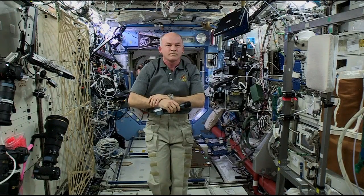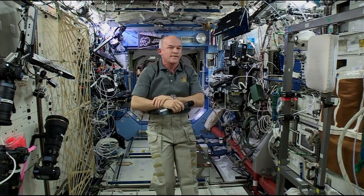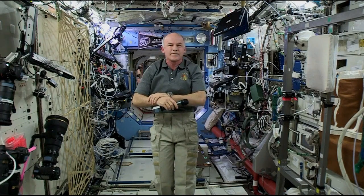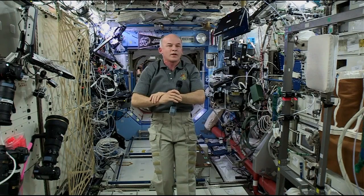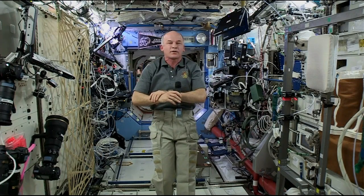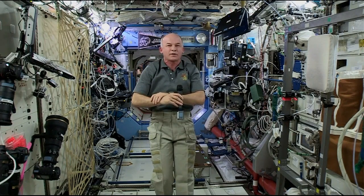Looking ahead to the next SpaceX launch, you've got a docking adapter on board. You and Kate Rubens will be installing that somewhere toward the end of August in a spacewalk. How are your spacesuits doing, given recent issues with unexpected water buildup? Well, as far as I know, we're on track for the spacesuits to be operationally ready to support those spacewalks planned for around the August time frame. I just completed routine maintenance on all four spacesuits we have on board, and that went well. So far, they're holding up.